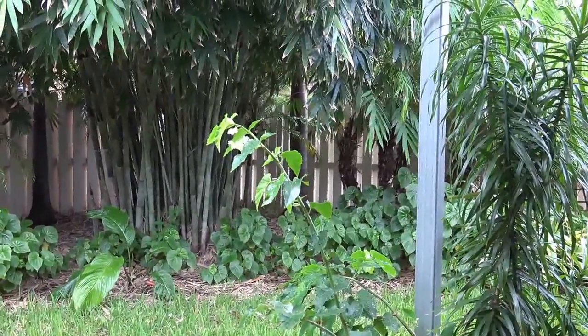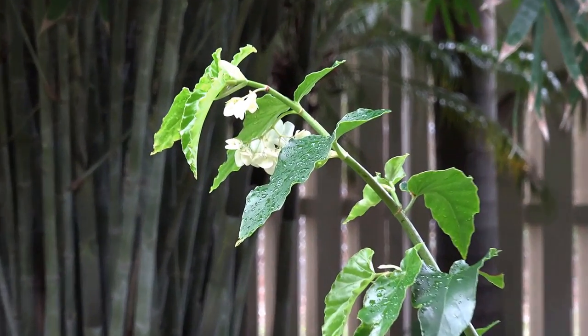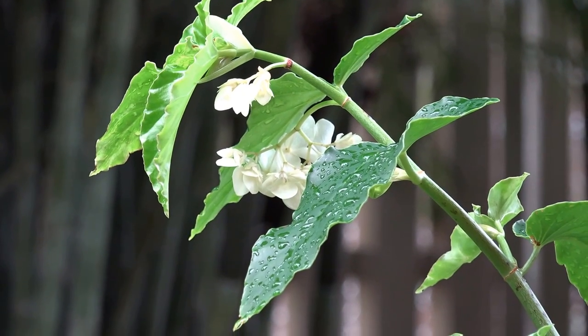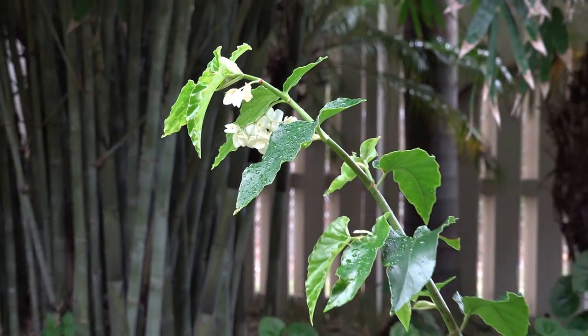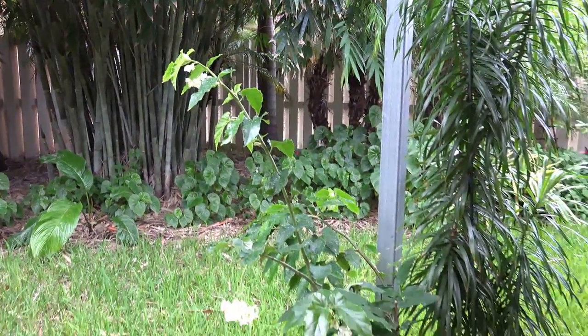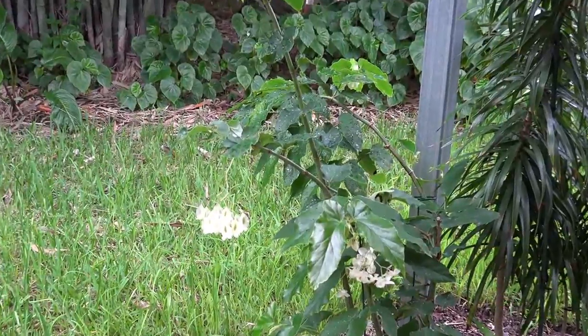Here we have another flower. We get surprises daily in the garden of new flowers, new growth. Every day it's wonderful to come outside and see what's waiting to be discovered.